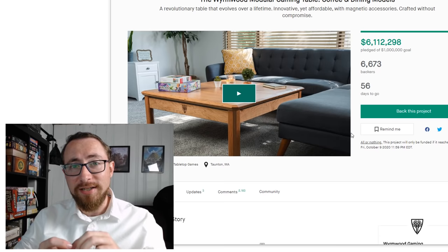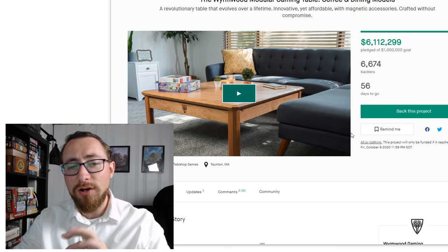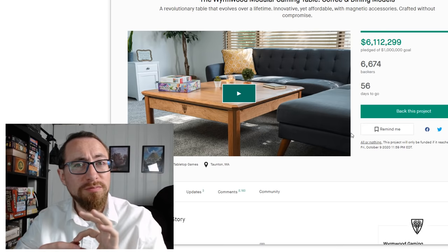Wormword is a company that makes phenomenal game tables already. They have a reputation for doing great stuff. In fact, these little meeples you see me occasionally playing with in my videos are from Wormword. I bought them because I like fiddling with things, and these custom little metal meeples are from Wormword. Just a side tangent.